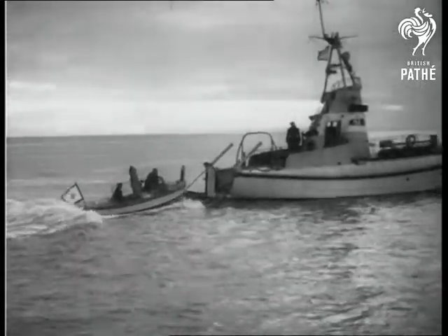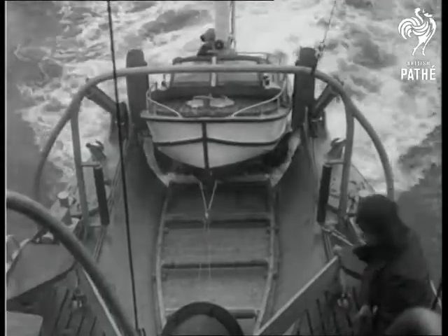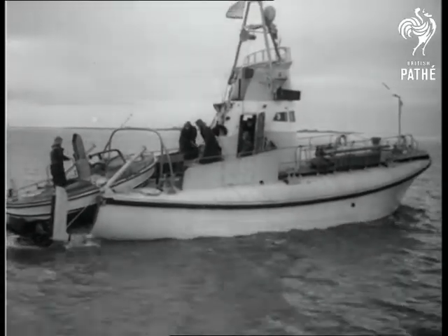The latest thing from German boat builders is a lifeboat plus its baby offspring. Fitted with powerful engines, the little boat is ready to help out the parent ship in an emergency, even in the roughest of gales.